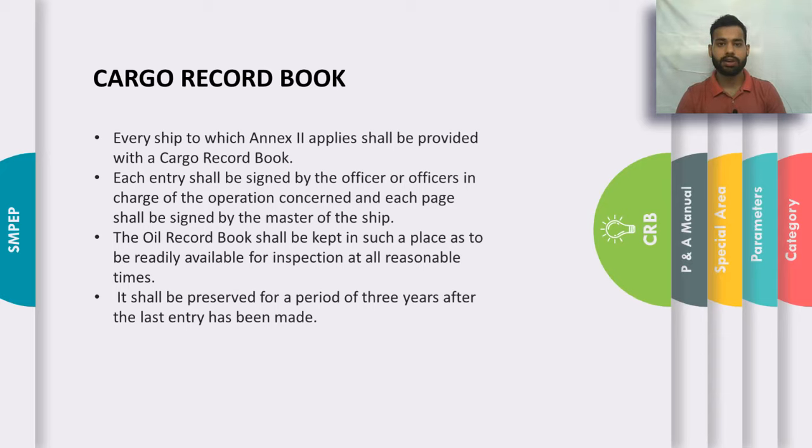Every ship carrying noxious liquid substances in bulk also needs to carry a Cargo Record Book. This book contains specific entries to be made on the basis of cargo handling. Each entry must be signed by the officer in charge, and each page must be signed by the master of the vessel. The Cargo Record Book shall be readily available for inspection at all reasonable times and preserved for a period of 3 years after the last entry has been made.